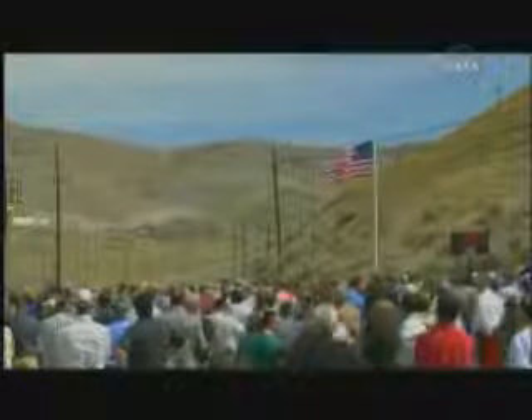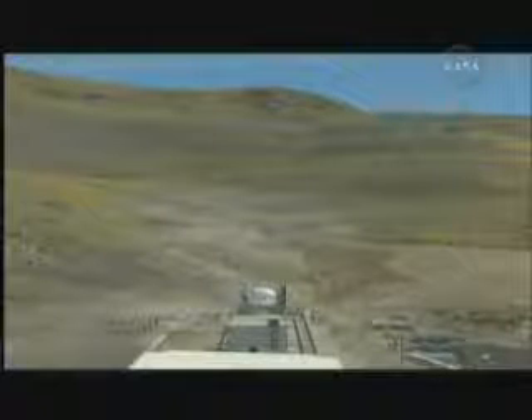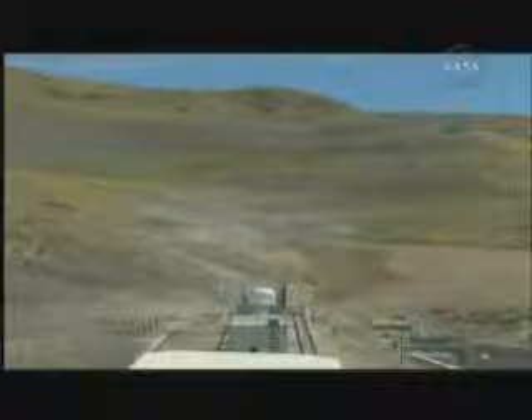T minus two minutes. Low speed data operators begin recording. Roger. All low speed data systems are recording. And we have all of our data systems now recording, ready to collect the necessary data.